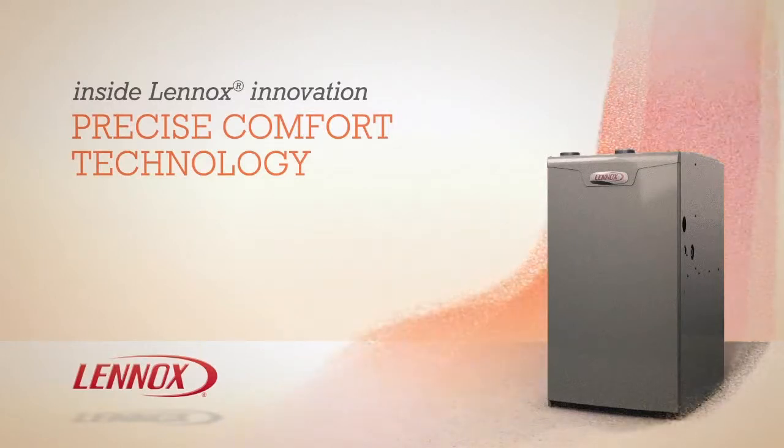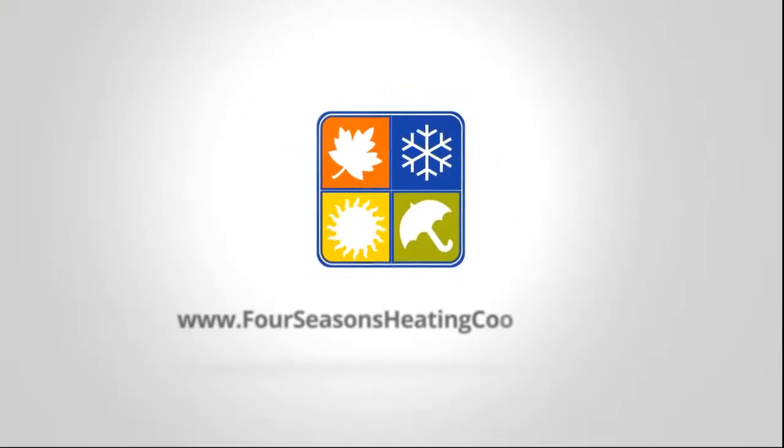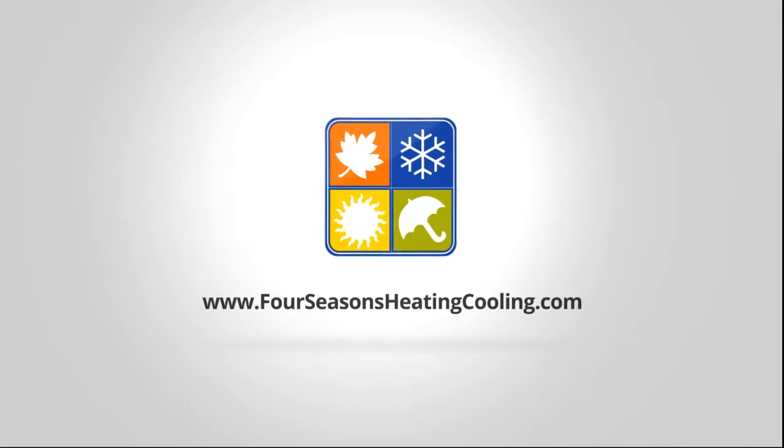A Precise Comfort Furnace provides just the kind of innovation you'd expect from Lennox, so you enjoy cleaner air and greater comfort all year long. To learn more about Lennox furnaces with Precise Comfort Technology, contact your local Lennox dealer. For all the right reasons, call 866-4SEASONS.